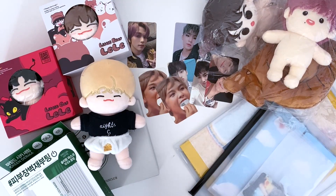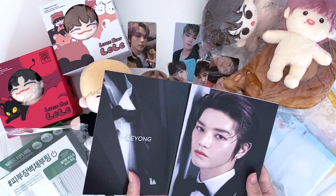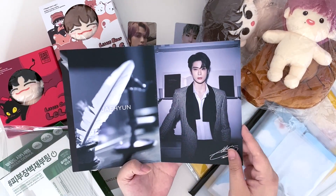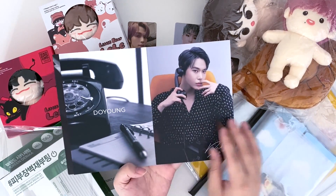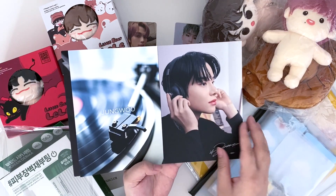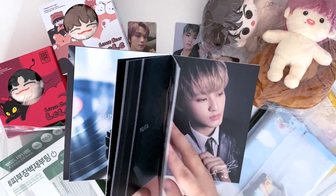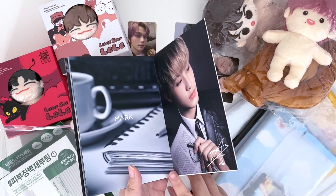I'll flip through the postcard book — the pictures are really nice, it's a suit concept. The only thing I don't like is that Mark's postcard is stuck on the last page of the book, so if you want to take them out it doesn't look that nice. I also don't like that they put the member's name on the opposite side. It looks so good, but I think it's because it's supposed to be more like a book rather than individual postcards. The pictures are so pretty, but Mark's card is literally the last page so you'd have to keep the whole last page of the book.